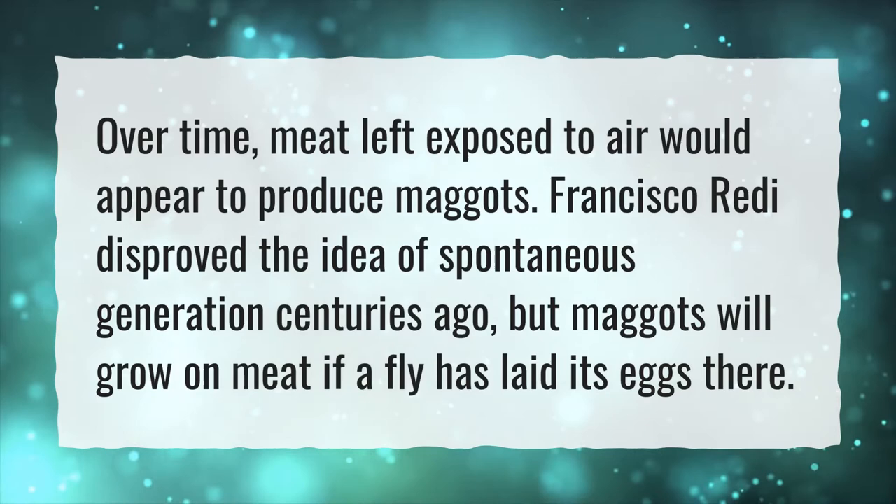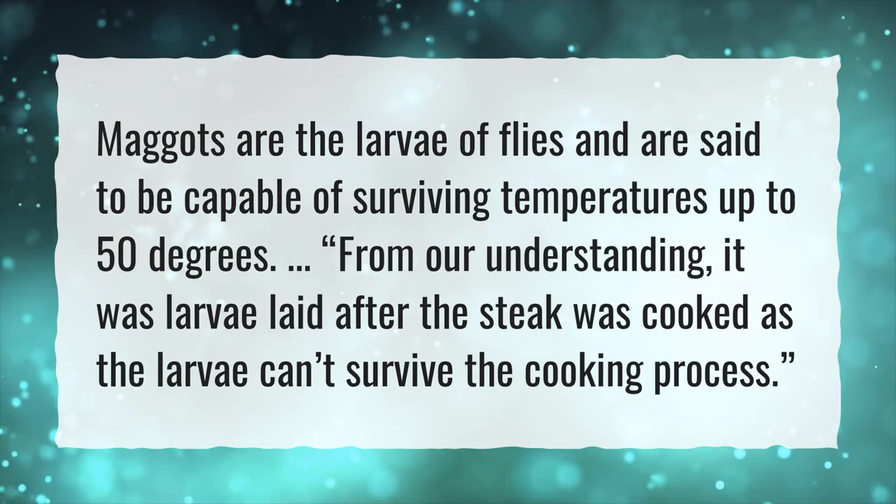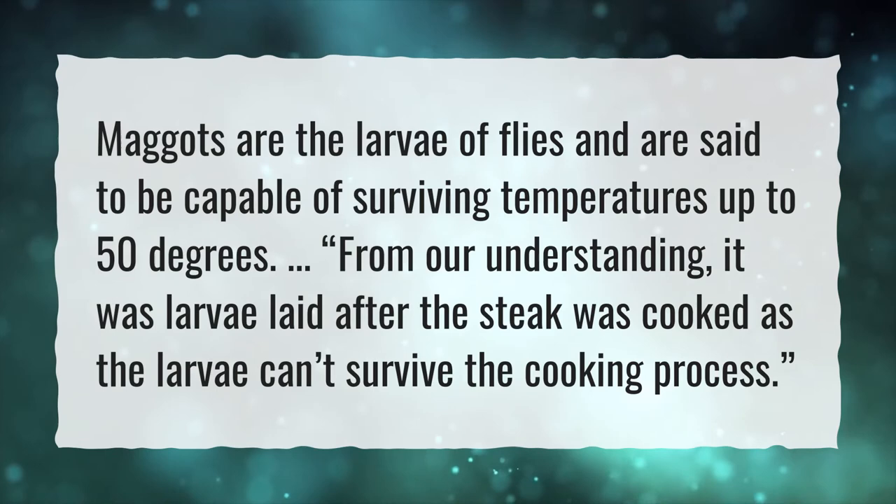Can maggots survive cooking? Maggots are the larva of flies and are said to be capable of surviving temperatures up to 50 degrees. From our understanding, it was larvae laid after the steak was cooked, as the larvae can't survive the cooking process.